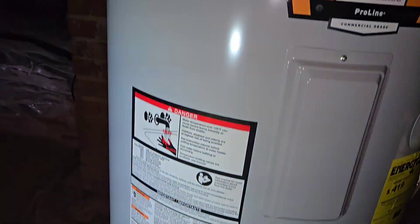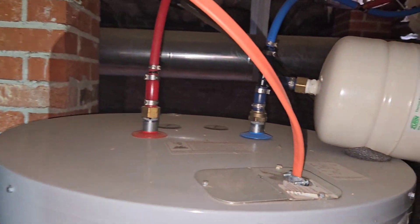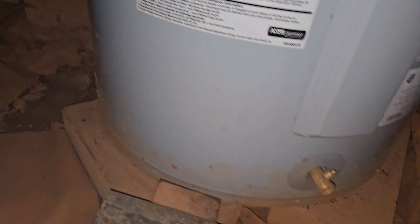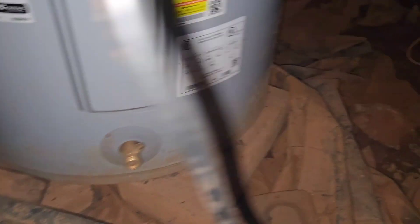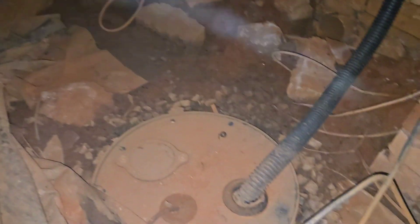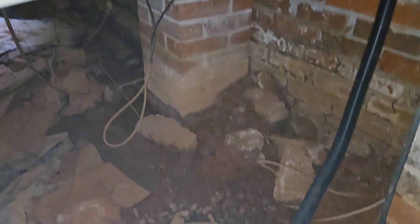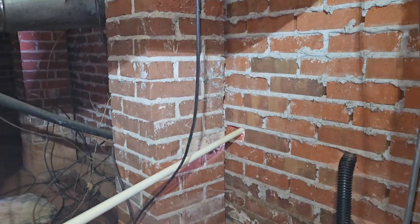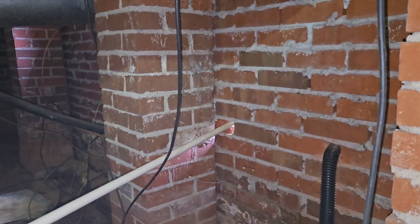This water heater — it's new. Looks fairly new. The other one probably just rusted out like that, like this one's about to do here pretty soon. They all dump out. There's a sump pump with some kind of a hose. Man, they really cut some corners here.